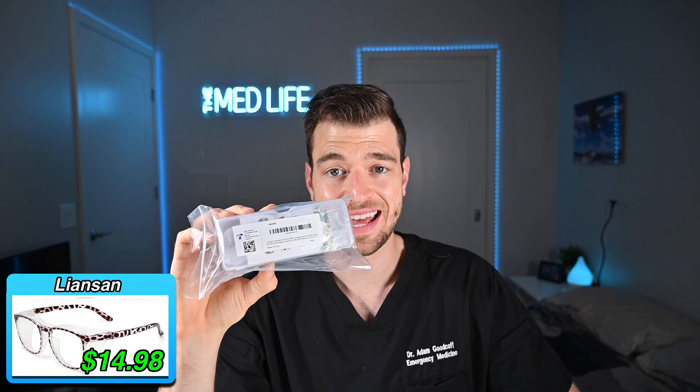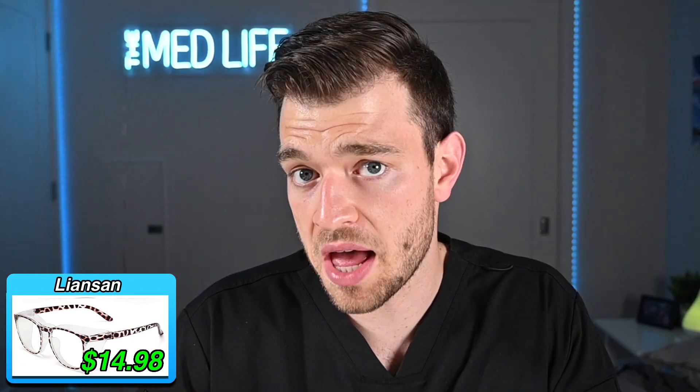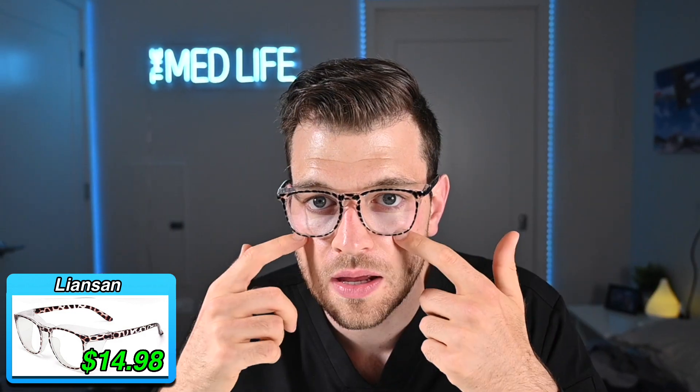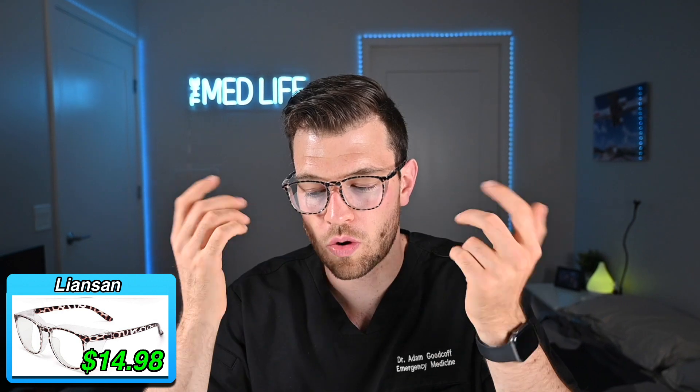We have our Lion-San glasses. I'm not going to lie, this is not a style that I would wear. These have a tortoise leopard type pattern. The look is nice, but I don't feel like these are safe from the side. On the bottom, I can fit my index fingers in here, no problem. Not feeling great about that.